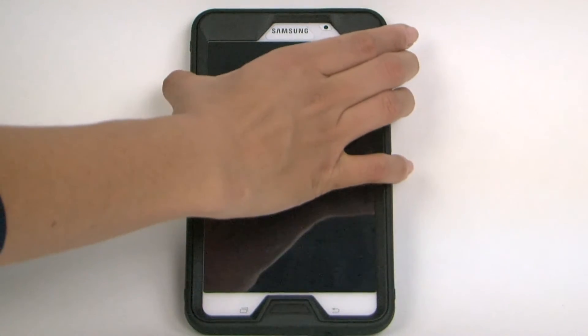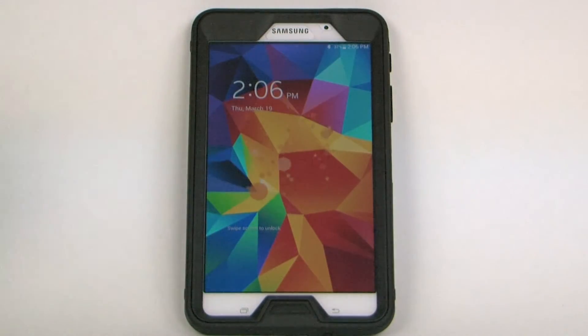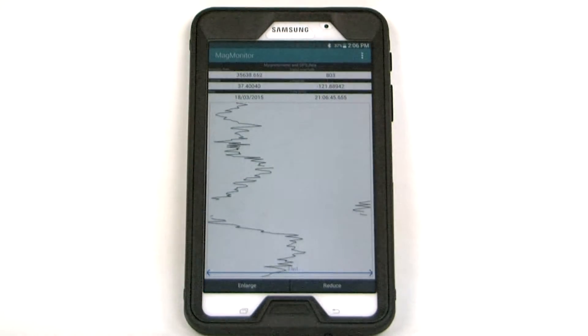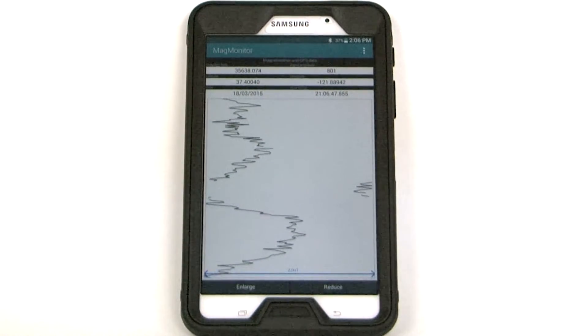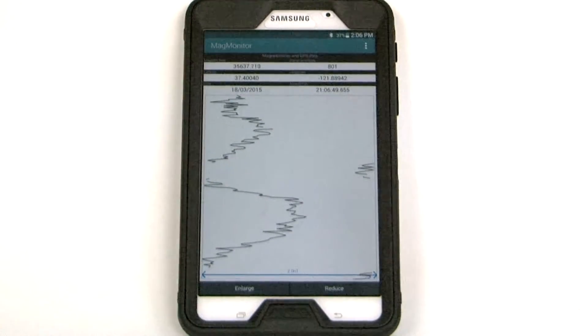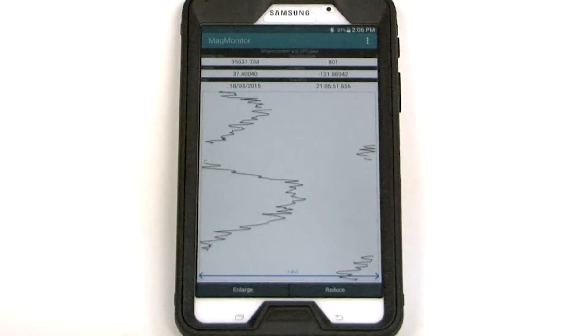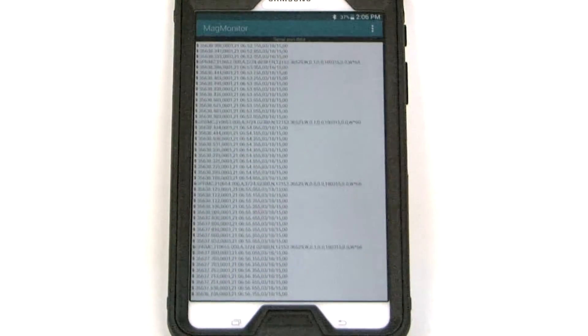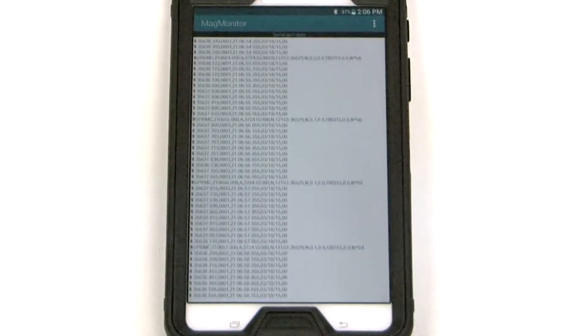Geometrics' MagMonitor Android application allows automatic data transmission via Bluetooth at a range up to 100 meters away. This allows operators to check that the system is functioning properly while not interfering with magnetic measurements. MagMonitor runs on most Android tablets and phones.